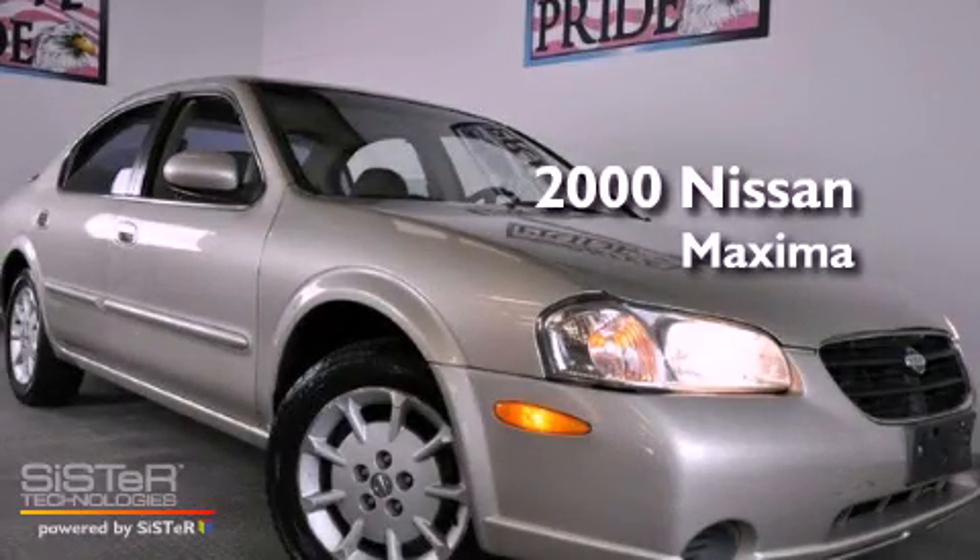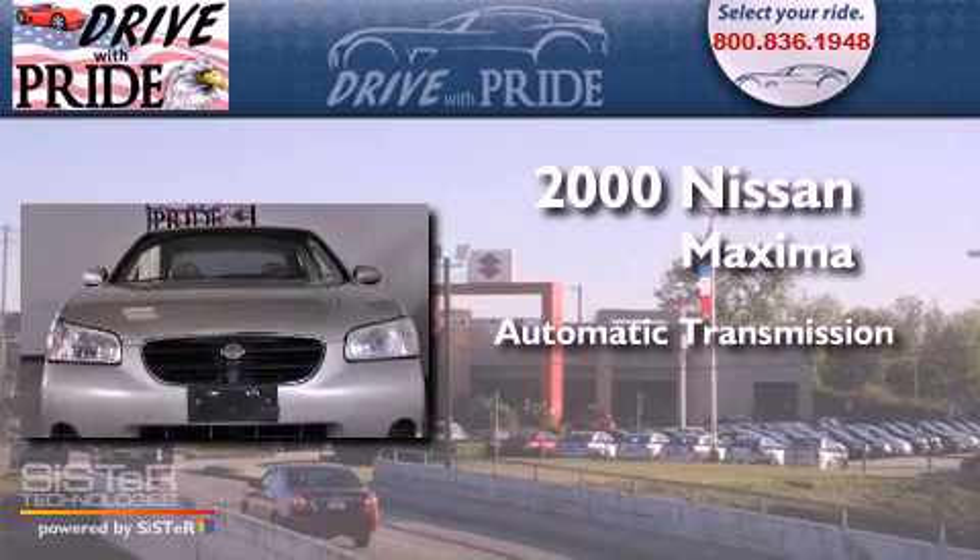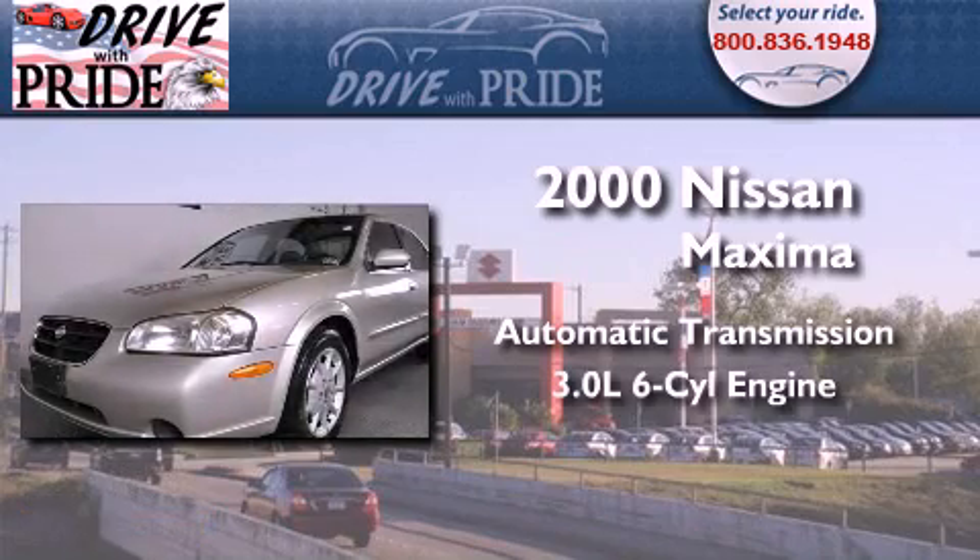This is a 2000 Nissan Maxima. This four-door sedan has an automatic transmission and a 3.0-liter V6.